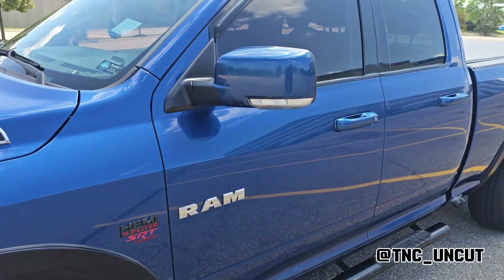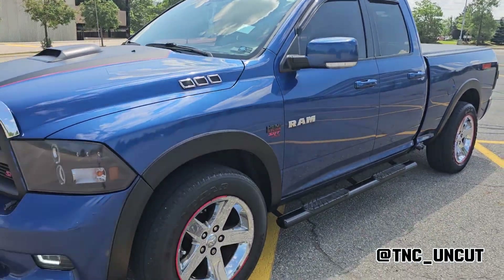I changed these as well myself. This is all stuff you can do yourself at home in your garage.